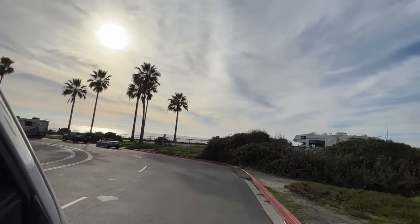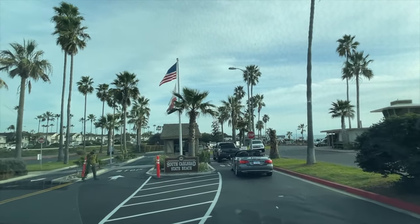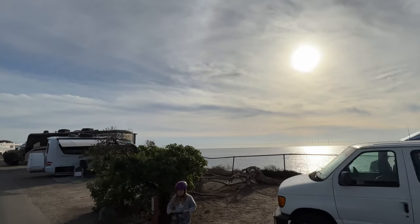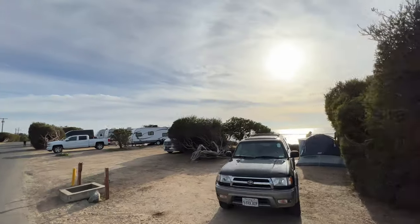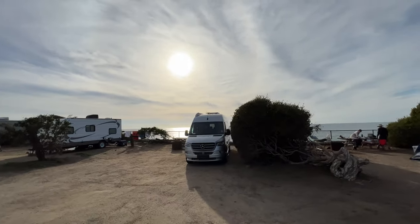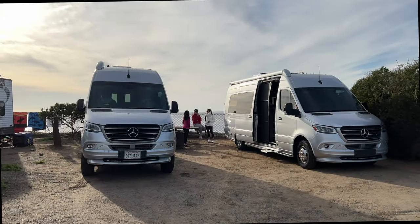Finally check-in time. This campground has 223 campsites. Most of them are non-hookup. There are some sites that have full hookup, and these campsites are located on a bluff overlooking the beach and the Pacific Ocean.